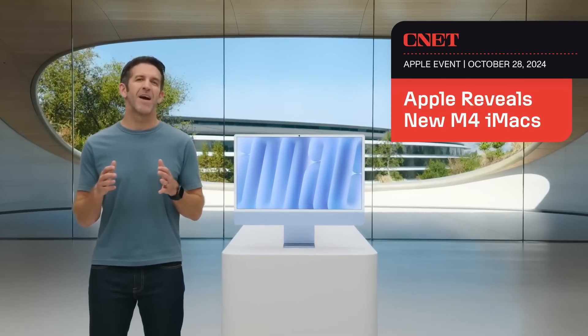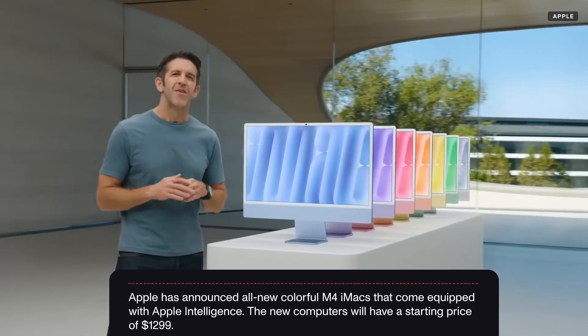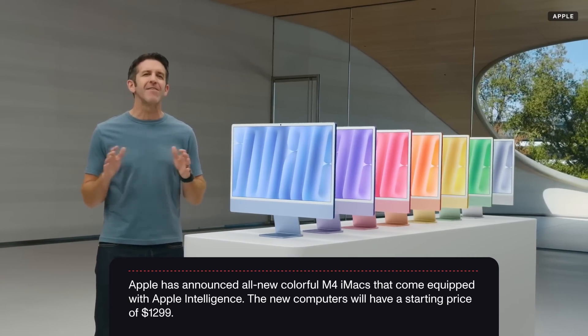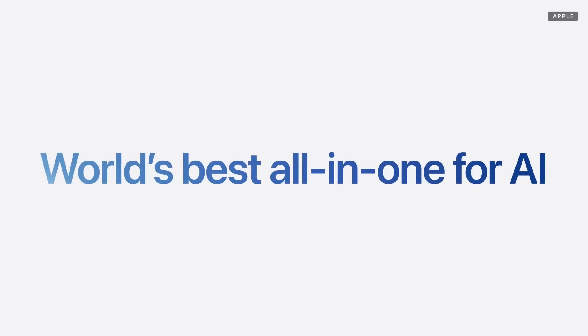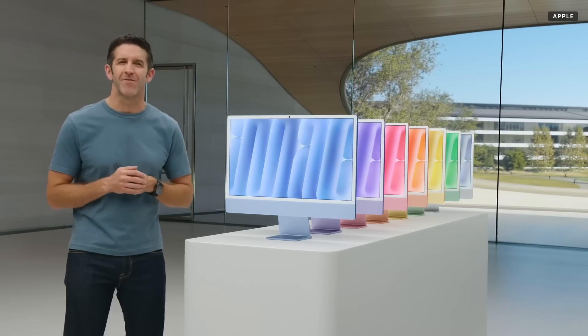Today, we're excited to give iMac another big update. And here it is. The new iMac features a fresh new set of beautiful colors. It has even more performance. And with Apple Intelligence, it's the world's best all-in-one for AI, allowing you to do everyday tasks faster and easier than ever.